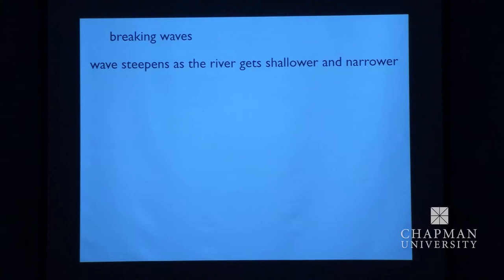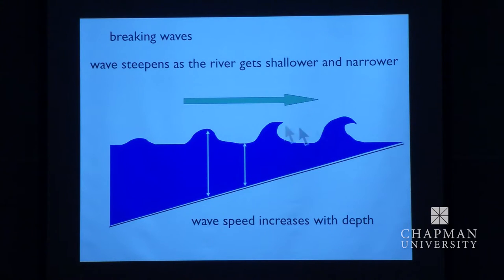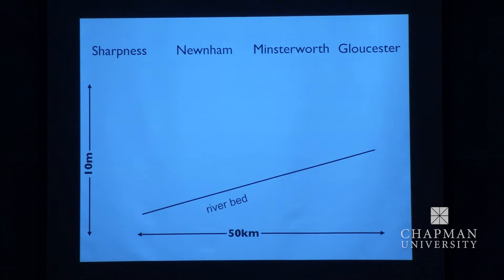This wave — this Severn Bore — gets steeper as the river gets shallower and narrower. It's because the speed of waves on water is limited by the depth: the greater the depth, the faster the waves. The top of a wave, the crest, is in deeper water than the trough, and so it moves faster and eventually overtakes. This is a simple explanation of something much more complicated called non-linearity. So when the water gets shallow enough, if it goes on long enough — as it does on this river, which is 100 miles or so from the ocean — the wave can break and the bore comes in as a breaking wave.